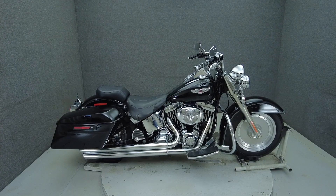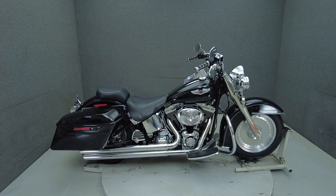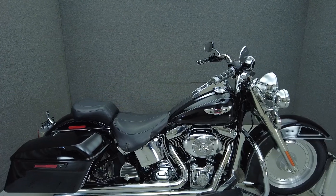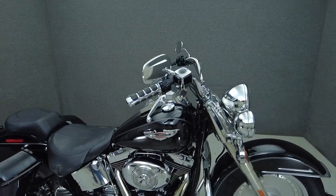Hey everyone, this is Keegan from National Power Sports. This 2002 Harley-Davidson Fatboy with 239 miles passed his New Hampshire State Inspection.